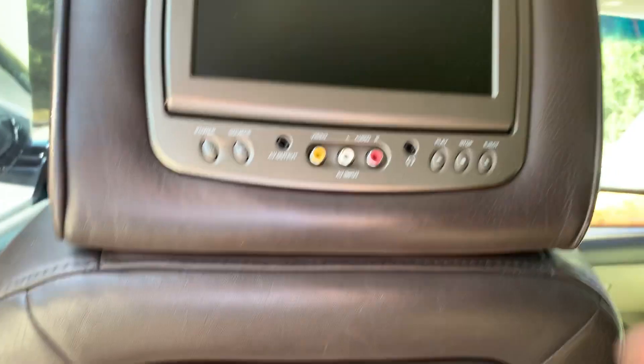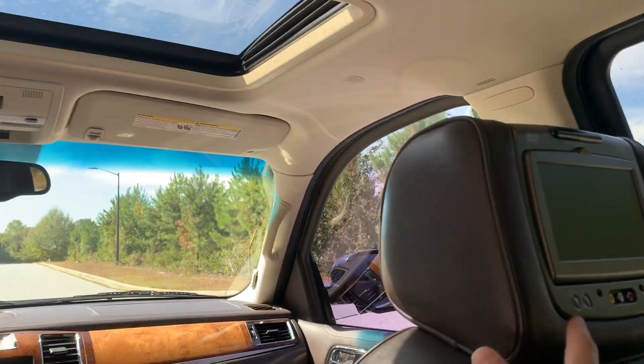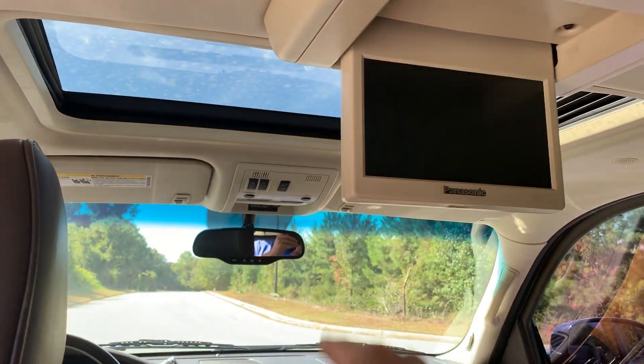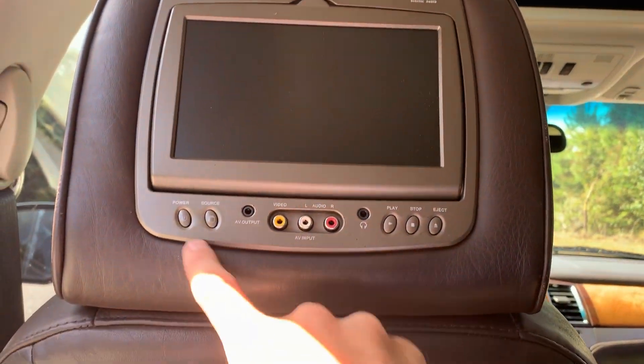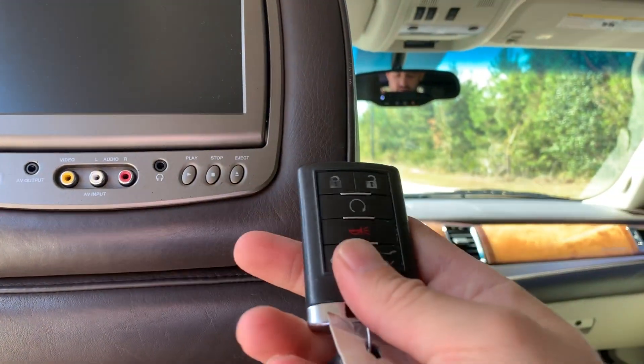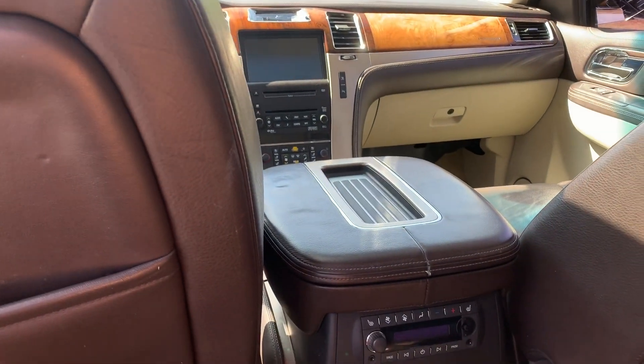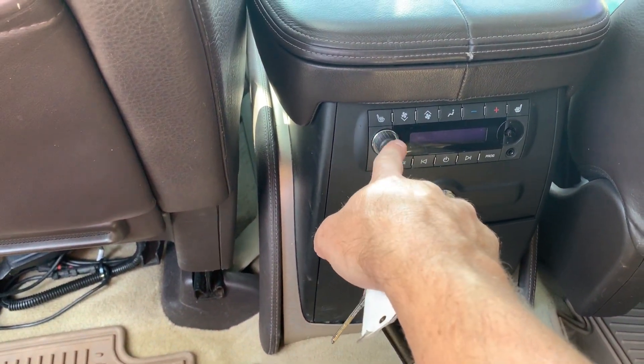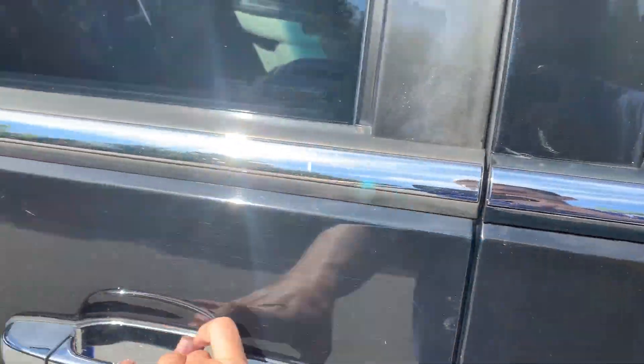Seats are in really, really good shape. It has DVD players — three of them and they all work. I'll upload some pictures of them. It does have the rear heated seats, and the headphones are still there. I'll have pictures of the actual DVD players working.